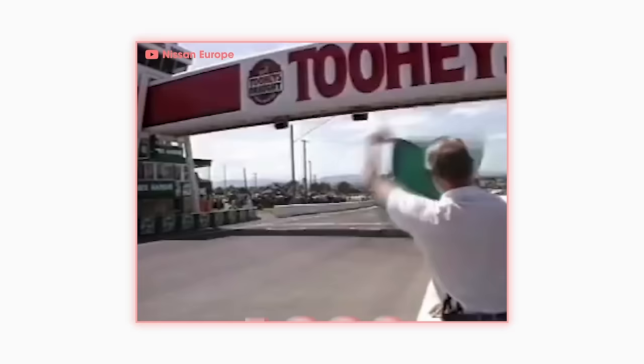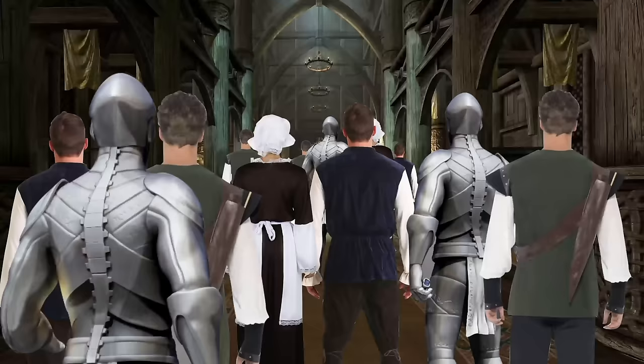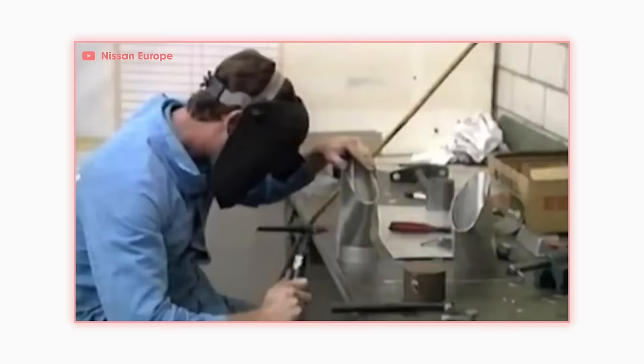The GT-R achieved its last victory in Australia in the 1992 Tooheys 1000 at Bathurst. After a controversial red flag finish, the bright red Winfield R32 sat in the winner's circle for the last time. People were getting tired of seeing Nissans win all the time, so for the 1993 season the ATCC changed its rules, heavily favoring the V8-powered Fords. Regardless, Naganori Ito, his team, and Gibson Motorsport had achieved Nissan's goal of reclaiming the performance throne. The R32 GT-R was a great car, no doubt, but it shouldn't be a surprise that Nissan wanted the GT-R to be even better.